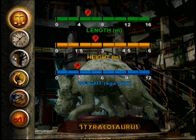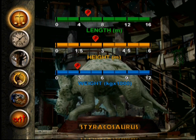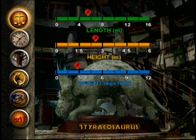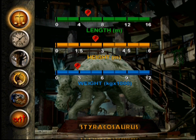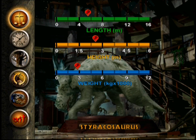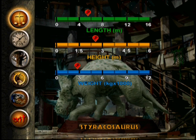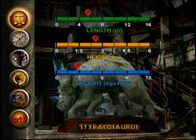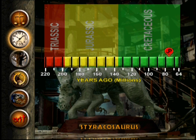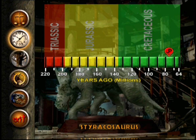The Styracosaurus, or spiked lizard, was a plant-eating quadruped about five and a half meters long, roughly two and a half meters tall, and it weighed 1,800 to 2,700 kilograms. It had a large bony frill on the back of its skull. Projecting from this frill were six long spikes, which gave the dinosaur its name. It also had a 60-centimeter horn projecting from its nose. The Styracosaurus lived during the late Cretaceous period, about 65 to 76 million years ago.